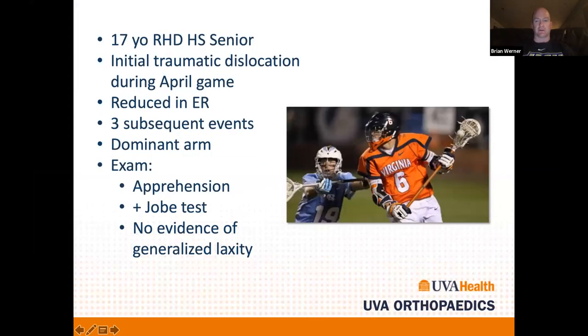This talk is meant to summarize anterior shoulder instability. There's a case in the groups also for posterior shoulder instability, but this will just touch on the key points about anterior shoulder instability in about 10 to 15 minutes. Let's start with a representative case.